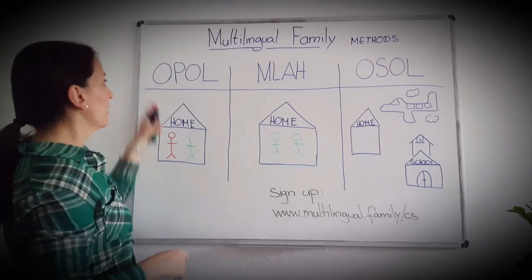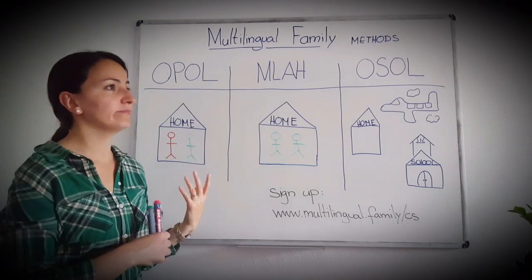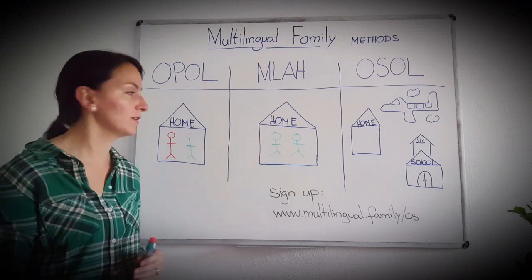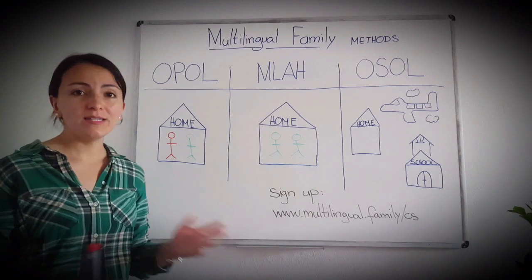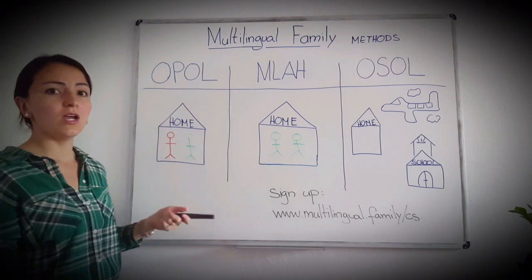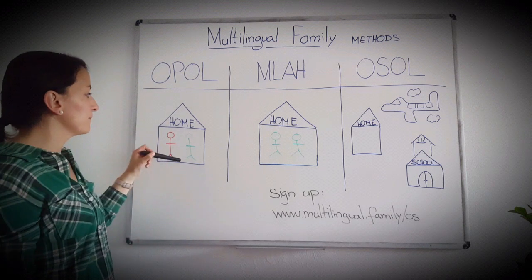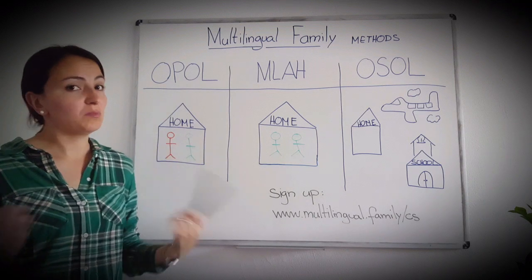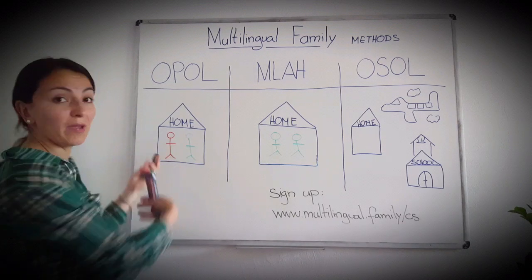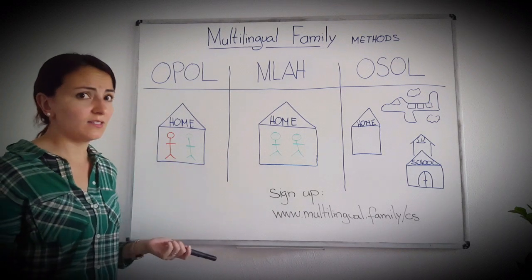Let's start with the OPOL method. OPOL stands for One Person One Language, and this is a very popular method used by a lot of people. The basic idea is that the language is attached to a person. So for instance, in your home the mother speaks one language and the father speaks another language. The country language could be a third language or the same as one of the parents. I grew up with this method — my parents decided to use it.